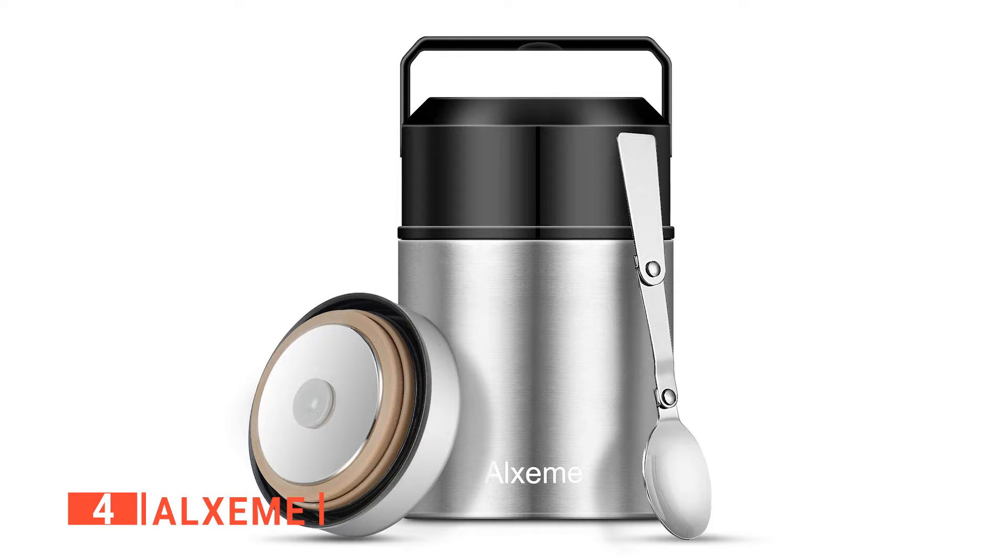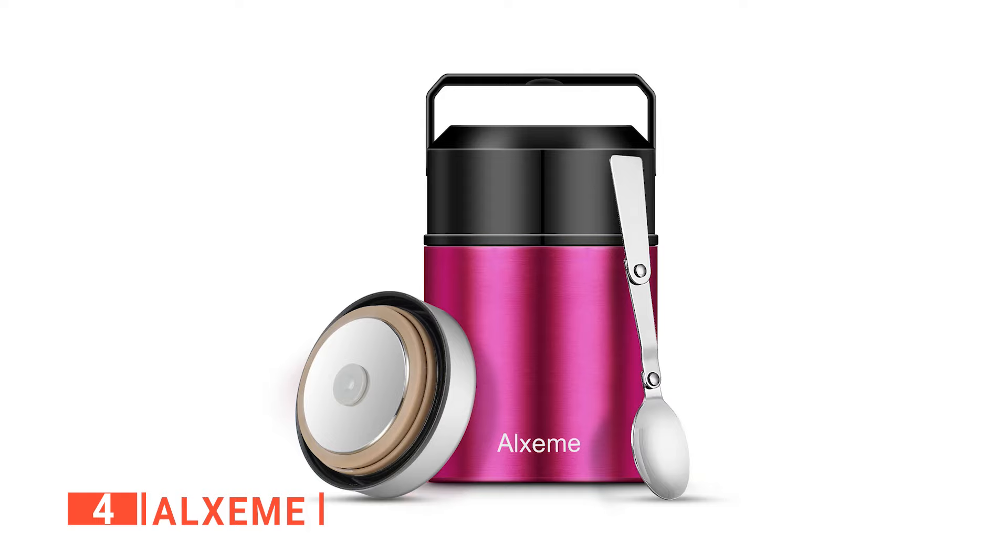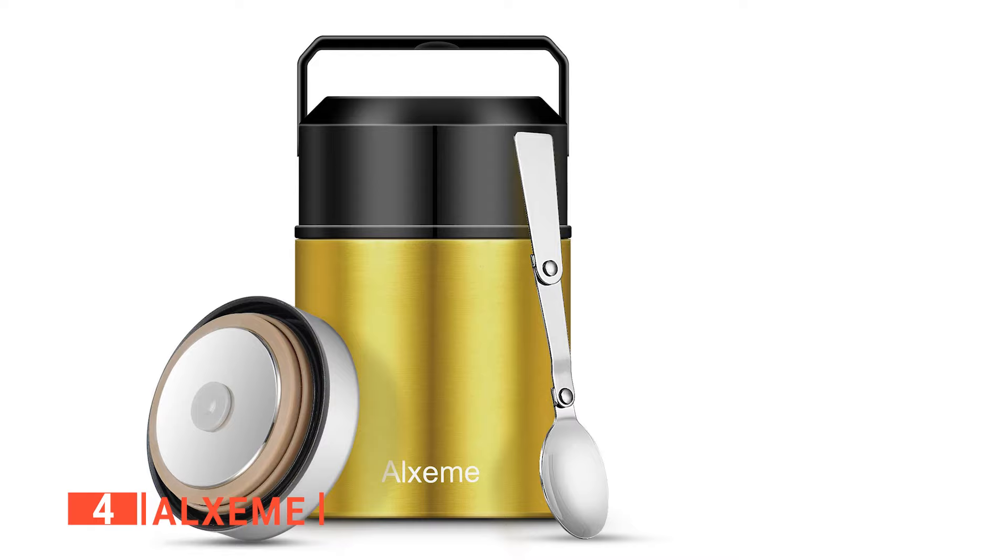Moreover, this soup thermos has a wide mouth of 3.4 inches, making it easy to fill and encouraging quick washing. We like the leak-proof design of the soup thermos, and it's equipped with a silicone sealing ring to insulate better and prevent food spillages. The Alxami is also built out of sturdy, high-quality stainless steel, which grants it a very long serving life. It's non-toxic and doesn't contain any substance that might harm your health.